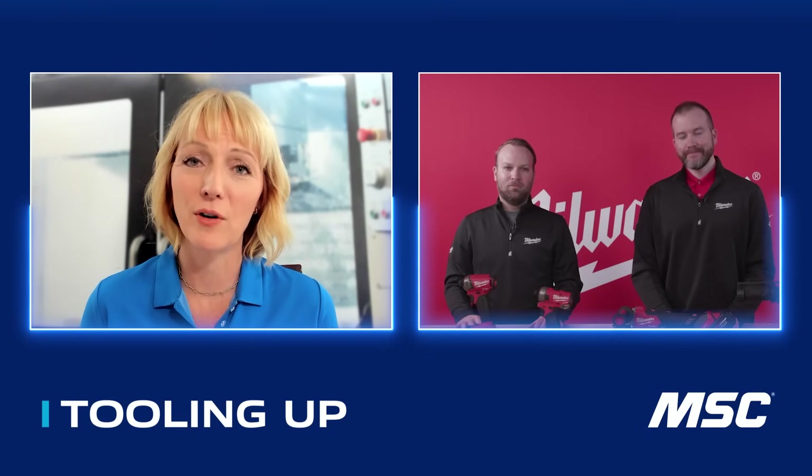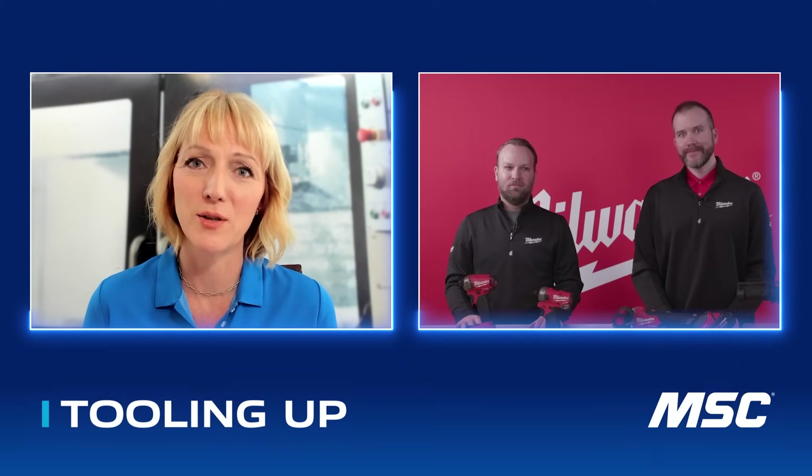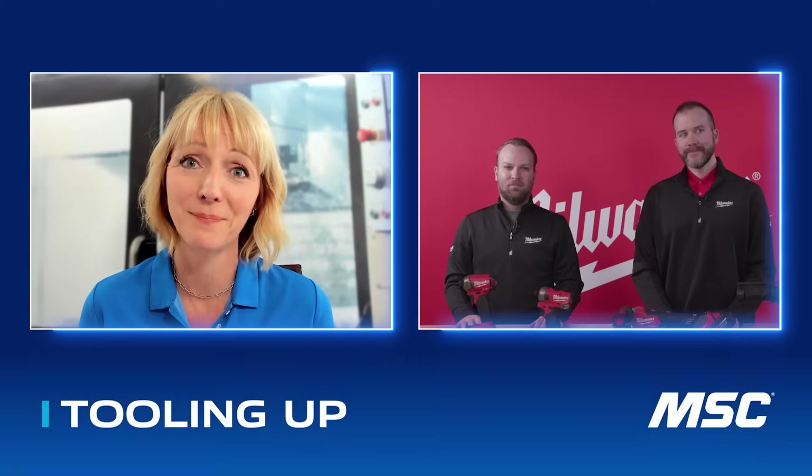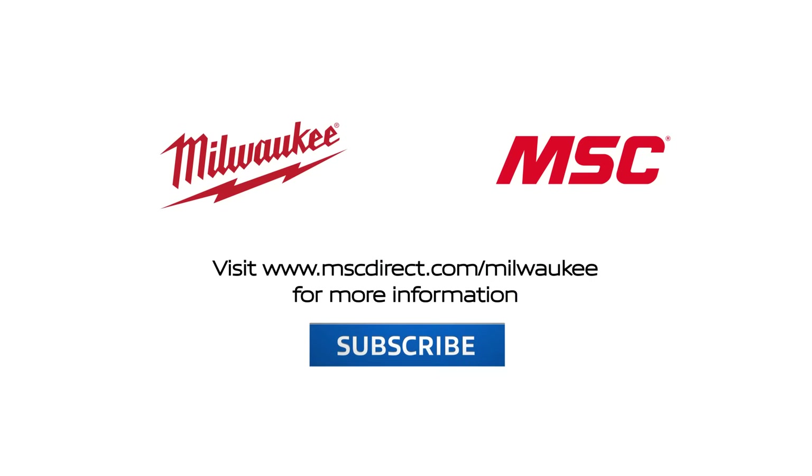I can't thank you enough for not just the work and innovation that you're putting in, but for taking the time to share some of this new innovation — it's really exciting. We definitely enjoy it. Thank you very much. It was great hanging out with Dan and Jeff today. If you enjoyed our conversation and want to make sure you don't miss any of our other discussions, go ahead and subscribe to our channel. To find out more about our latest safety innovations and power tools, visit www.mscdirect.com/Milwaukee. Thanks, and we'll see you next time on Tooling Up.